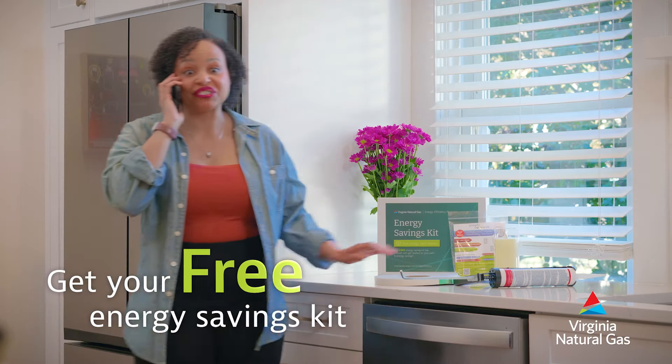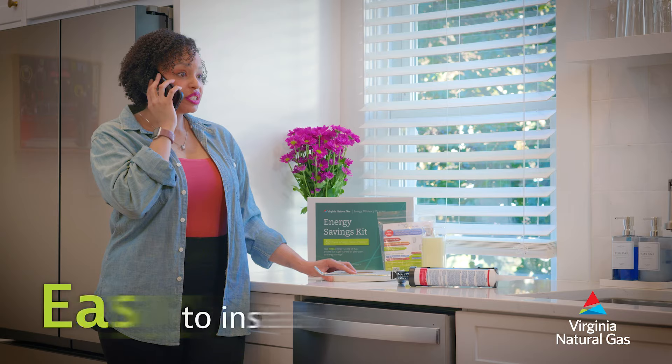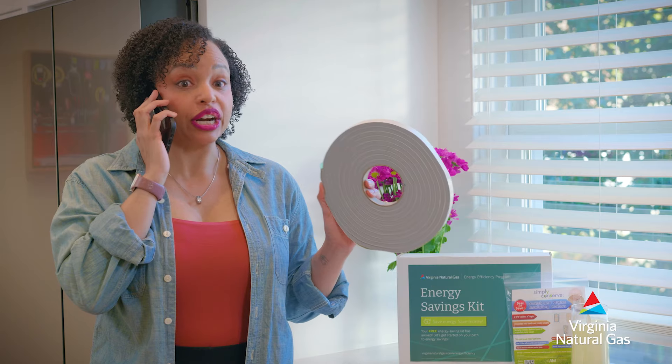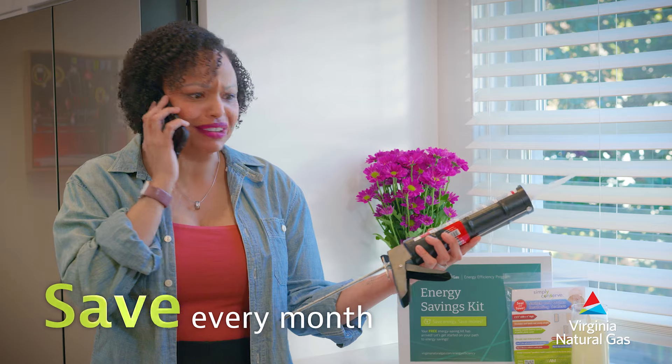I got my free energy savings kit from Virginia Natural Gas. So you took the audit? Yeah, I started to install some of the items. The audit showed me where I can save, and with these tools they sent, I can save even more every month.